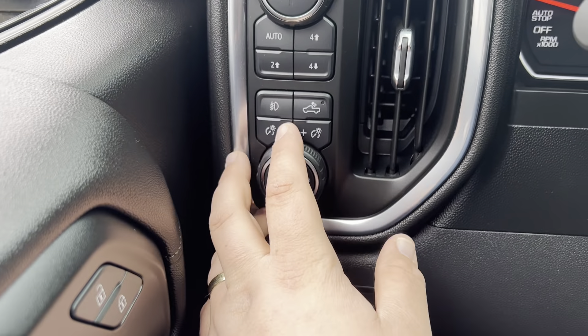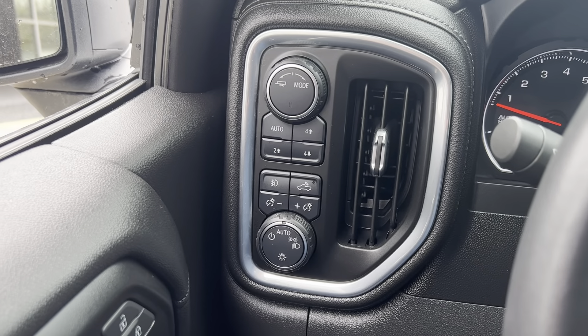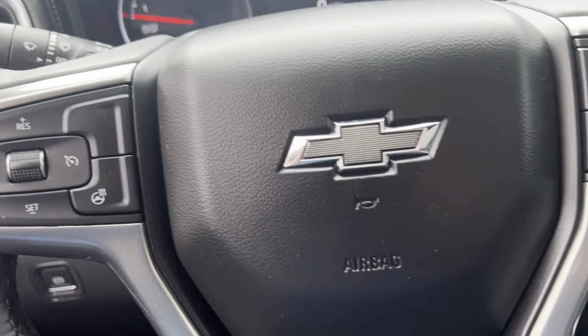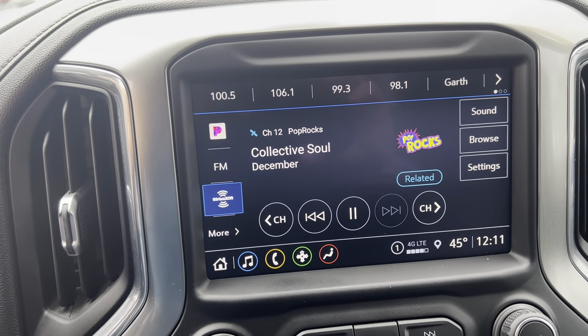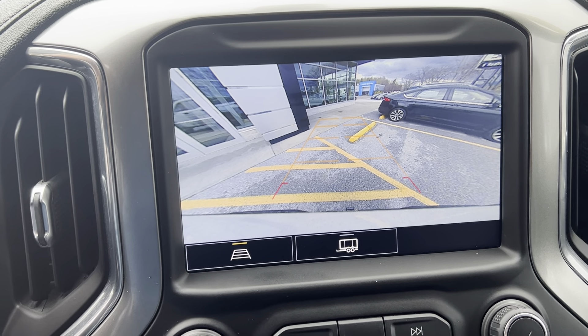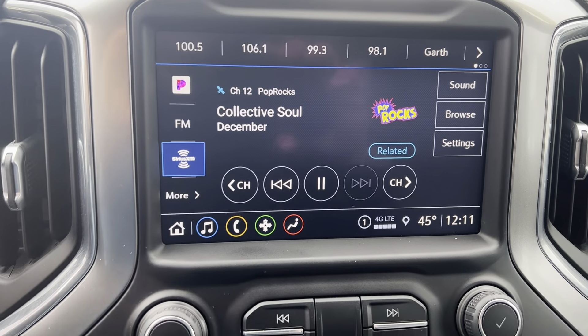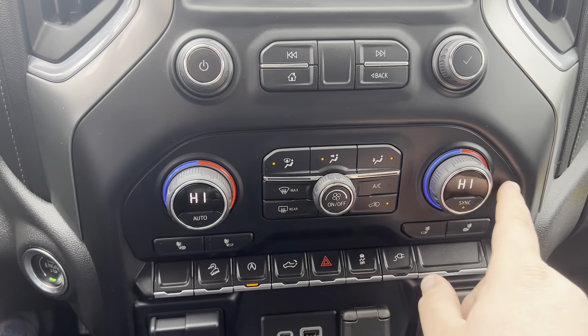You've got your fog lights, automatic lights, and a two-speed transfer case for your four-wheel drive. Heated seats, heated steering wheel, cruise control, and Bose sound for the radio. This has a beautiful backup camera, plus AM, FM, and Sirius XM radio with Apple and Android CarPlay. There's also a 10-way powered seat with lumbar support.